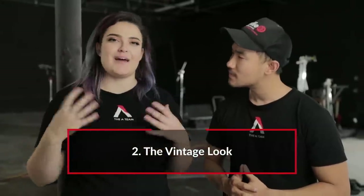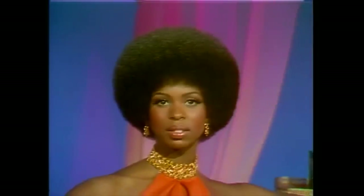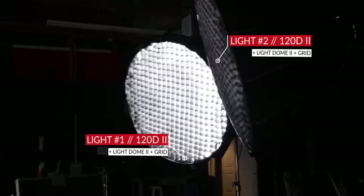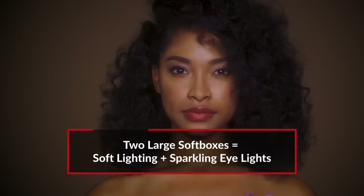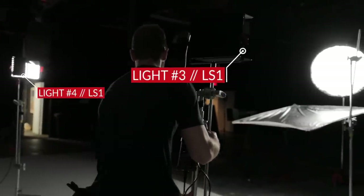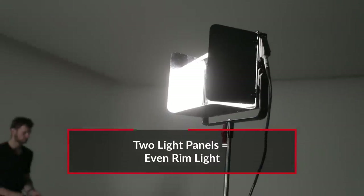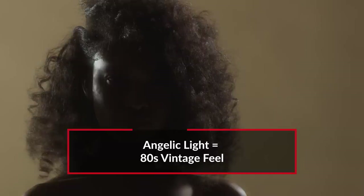Moving on to our second lighting setup — we're doing an 80s vintage look. I was really inspired by the magazine covers of Essence magazine in the 80s and the Soul Glow commercial from Coming to America. That ethereal, glowy, diva angelic look. We're keeping the 120Ds with the light domes in the front for that nice soft lighting and eye lights. We took those LS1Ss that were pointed at the white background and instead pointed them at the talent from both sides, creating a nice rim light and soft halo over her hair and shoulders.